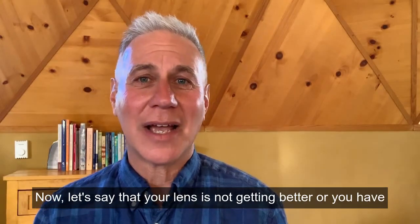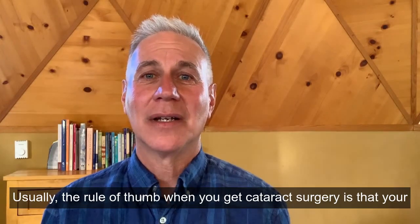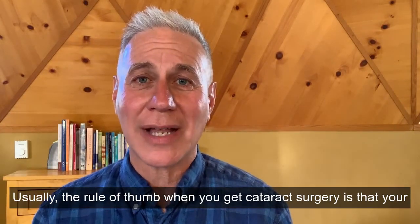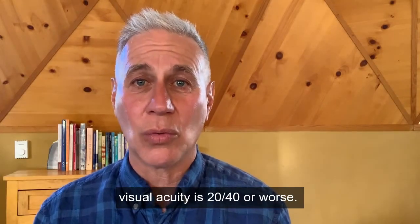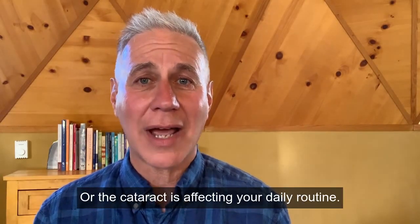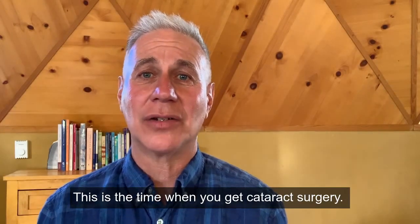Now, if your lens is not getting better or you have advanced cataracts, the rule of thumb for cataract surgery is that your visual acuity is 20/40 or worse, or the cataract is affecting your daily routine. This is the time when you get cataract surgery.